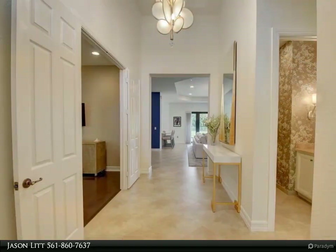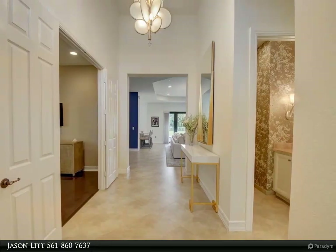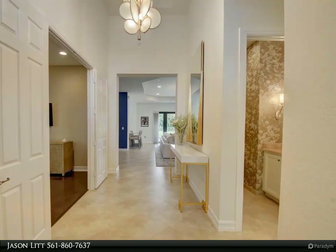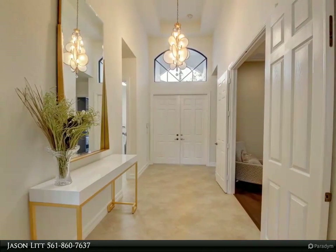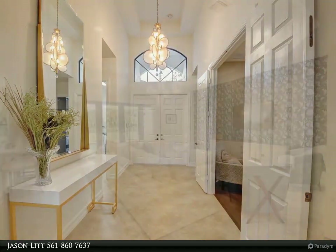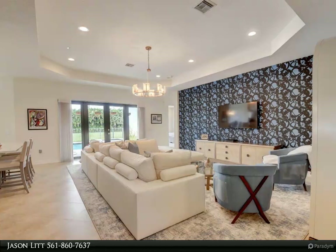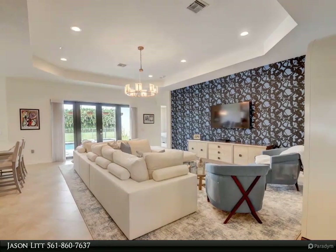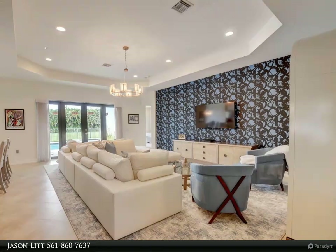Another huge bonus: all A-rated schools! This 2,940 living square foot home features four bedrooms plus den/office, three full baths, one half bath, storage room, three car garage, a separate laundry room, an upgraded kitchen with gas cooking stove and hood, a new Samsung refrigerator, new granite countertops, and large pantry.